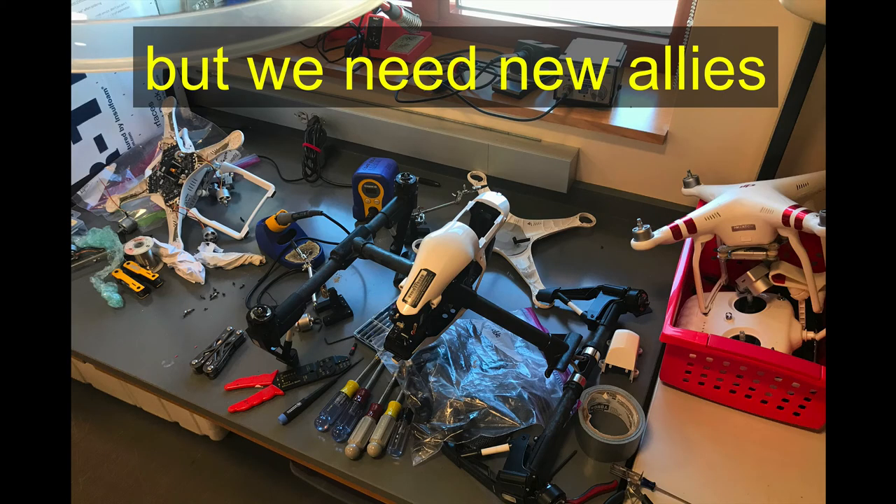I snapped this picture when I was leaving my lab yesterday — just some of our robots that we've crashed and got weird, so my students are fixing those. These old tools married with these new tools are really, really powerful approaches.